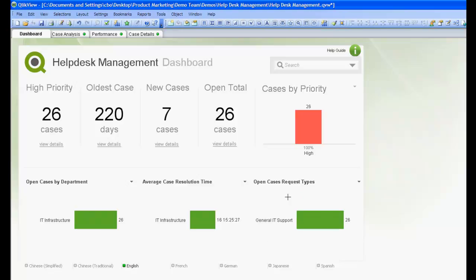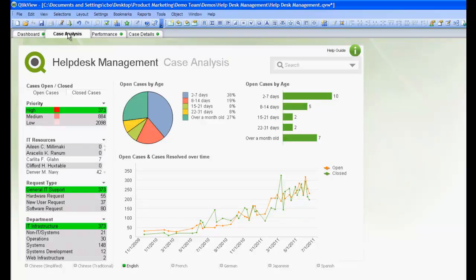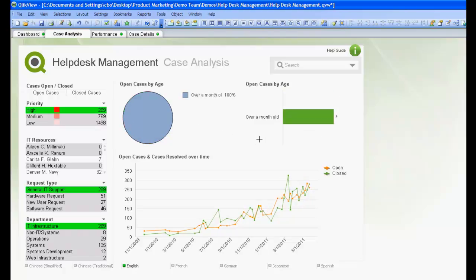Now that we've narrowed our search criteria down to 26 high priority cases, let's head over to the Case Analysis tab to see if we can gain any more insight. On the Case Analysis tab, we can see that we have 7 cases that are over a month old. Because we strive to close our tickets quickly, we want to take a look at this to see why they're still open.